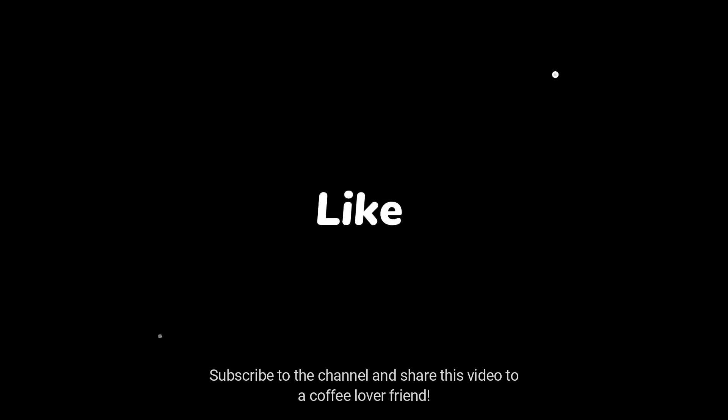Thank you for watching. I hope you liked the video. Subscribe to the channel and share this video with a coffee lover friend.